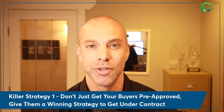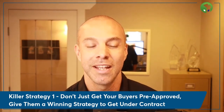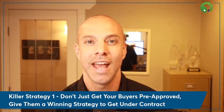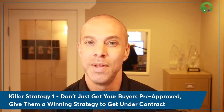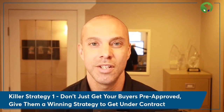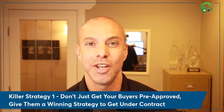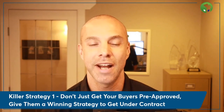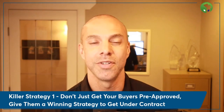Don't just get pre-approvals — don't just get your clients equipped to start shopping, but get them shopping with a winning strategy. That means give them a strategy for getting under contract. It's not about being just the highest bidder; it's about having a winning strategy. Here at Planet Prosper and Mortgage Marketing Coach, we teach a winning strategy to get your buyers under contract even if they're not the highest bidder. There are lots of different factors involved in a multiple-offer scenario.